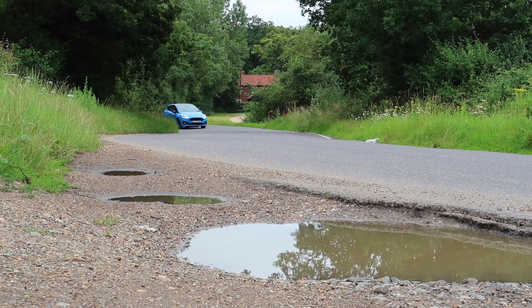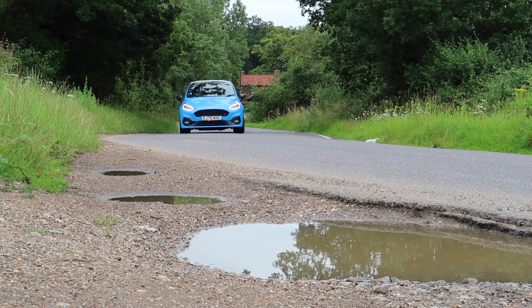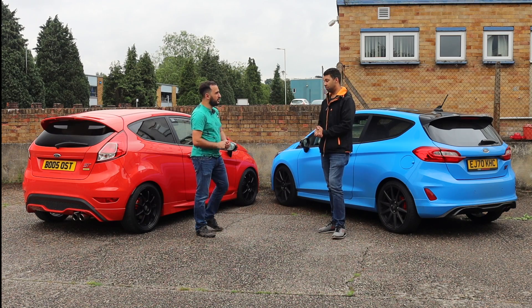However, for a car to live with every day, I'd choose the Mark 8 to do so.